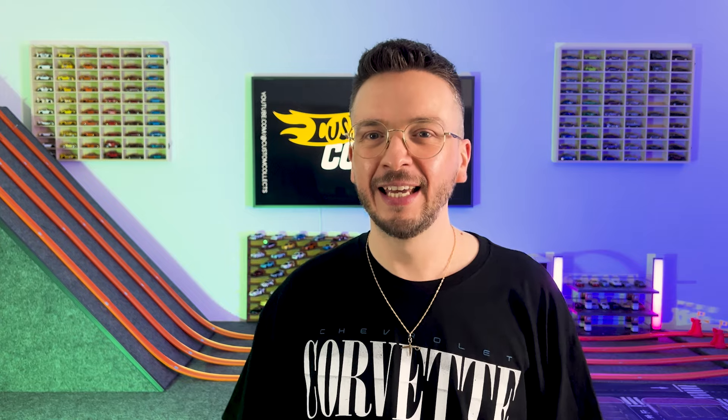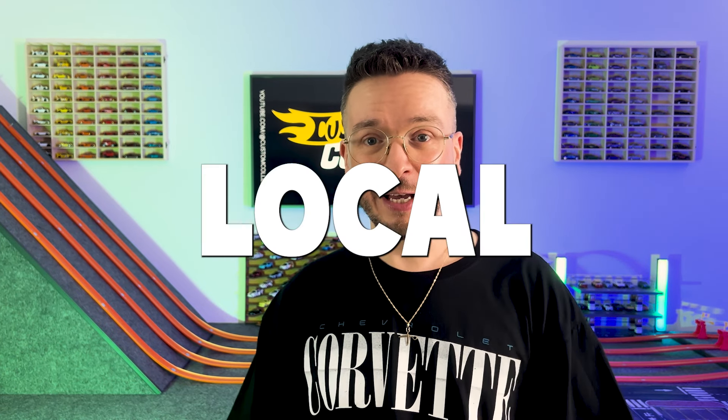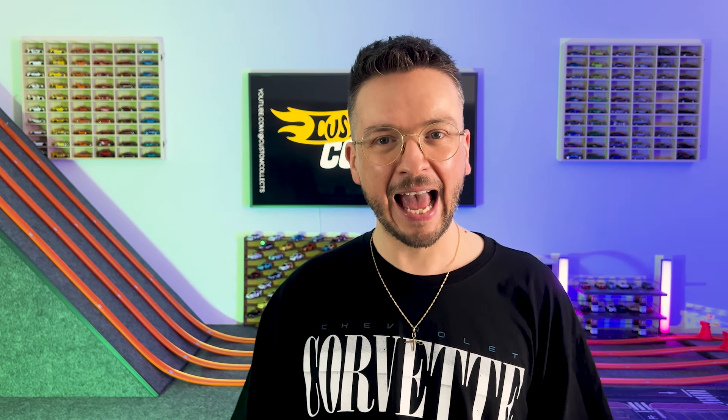So buckle up and let's take a short trip out into the real world once again, hit up a few of my local hunting spots, and you guys can have a good laugh at how much us Brits have to pay for Hot Wheels here in the UK.